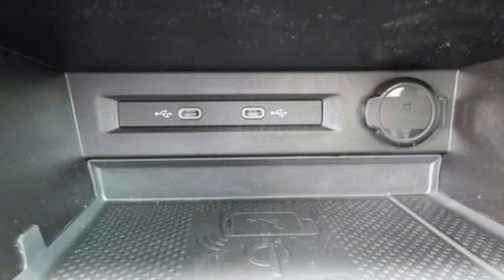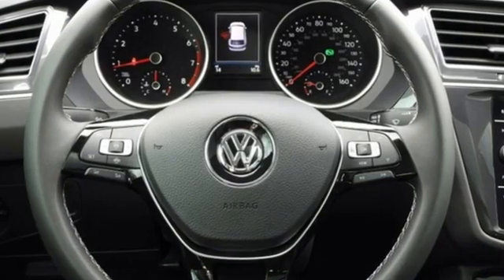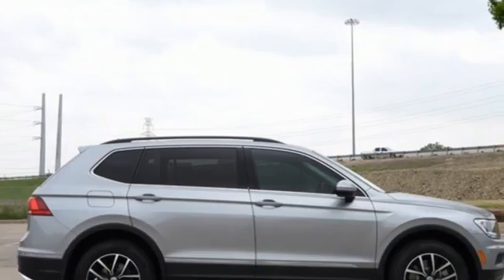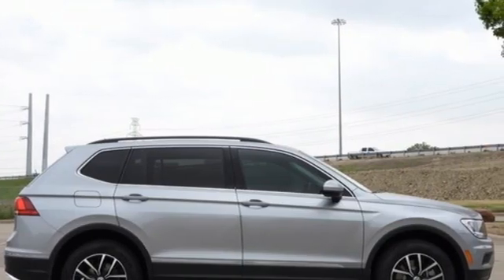Doors and push button start proximity key. And Wi-Fi hotspot. Volkswagen, where safety and performance come standard. Driving is believing. Test drive it today.